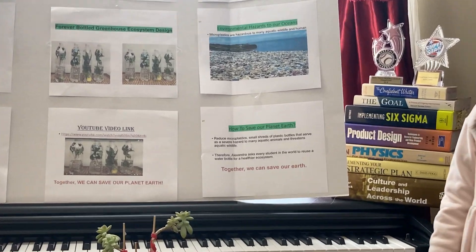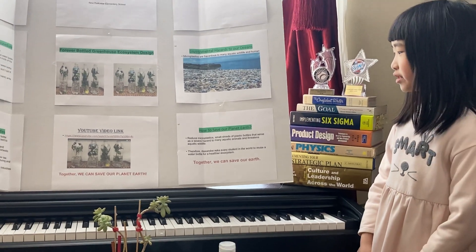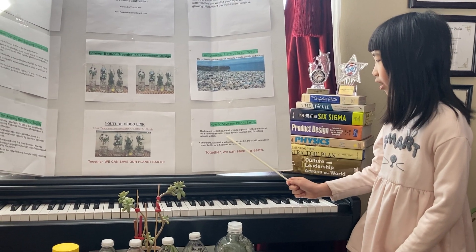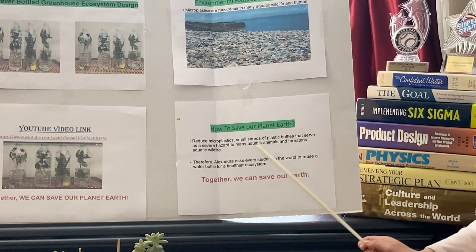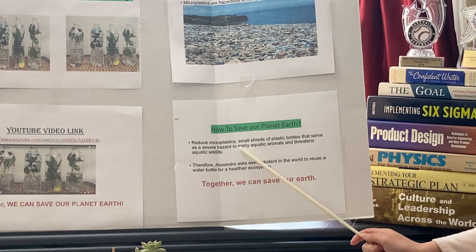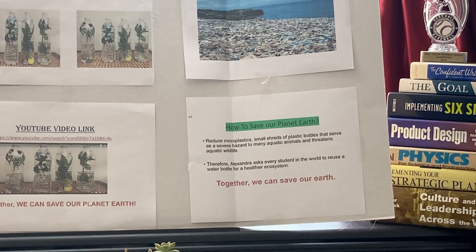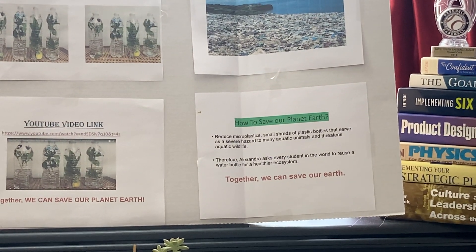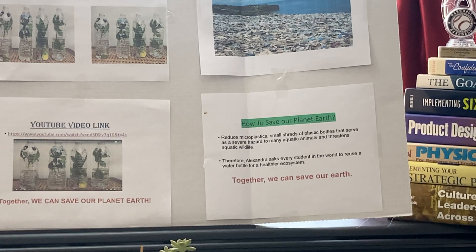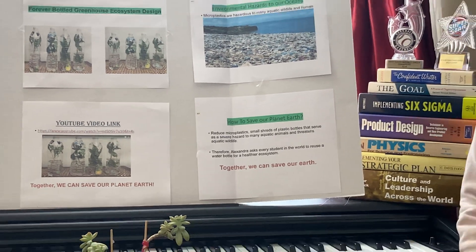How do we save our Earth? We can save our Earth by reducing microplastics — small shreds of plastic bottles that serve as a severe hazard to many aquatic animals and threaten aquatic wildlife. Therefore, I ask every student in the world to reuse a water bottle for a healthier ecosystem. Together, we can save our Earth.